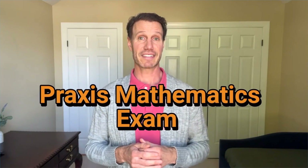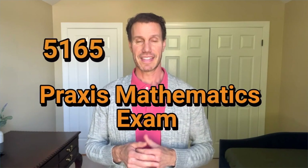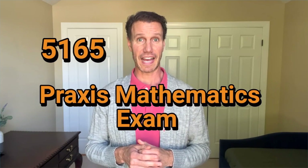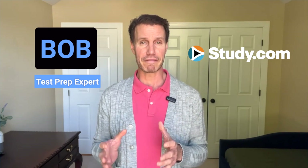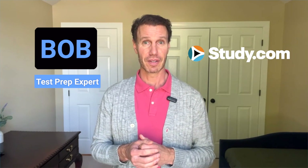Are you getting ready to take the Praxis Mathematics exam? That is test code 5165. My name is Bob, and I'm a test prep expert with Study.com. I'm going to help you and walk you through everything that you need to know in this video. We're going to cover everything that is on the test, how best to prepare, and my top five strategy tips so that you are ready for test day. All right, let's jump in.